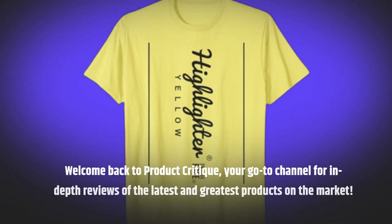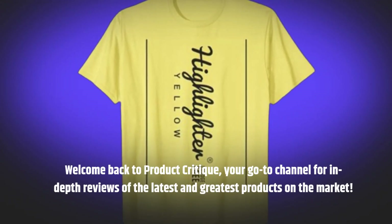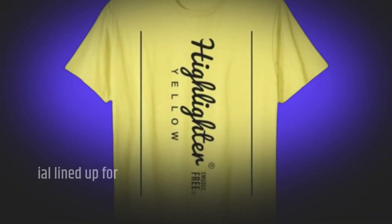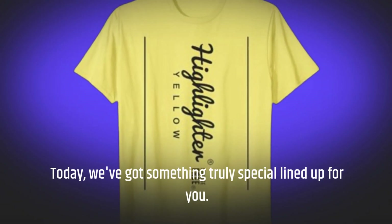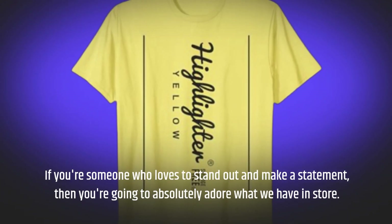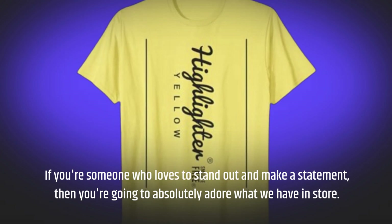Welcome back to Product Critique, your go-to channel for in-depth reviews of the latest and greatest products on the market. Today, we've got something truly special lined up for you. If you're someone who loves to stand out and make a statement, then you're going to absolutely adore what we have in store.